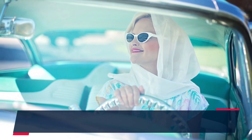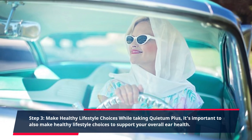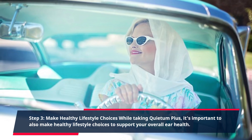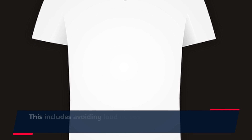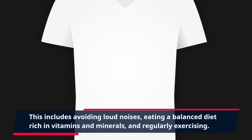Step 3: Make Healthy Lifestyle Choices. While taking Quietum Plus, it's important to also make healthy lifestyle choices to support your overall ear health. This includes avoiding loud noises, eating a balanced diet rich in vitamins and minerals, and regularly exercising.